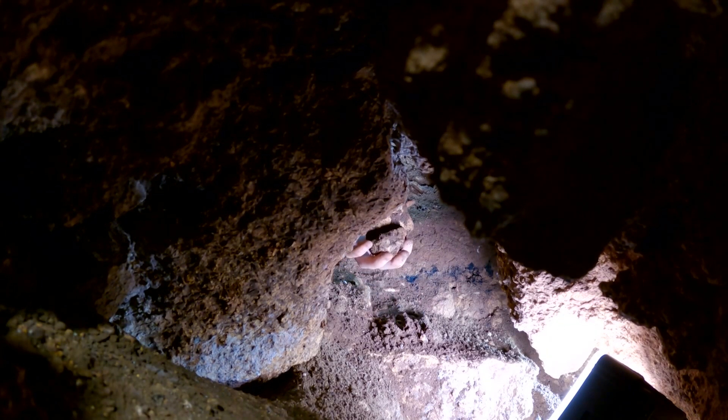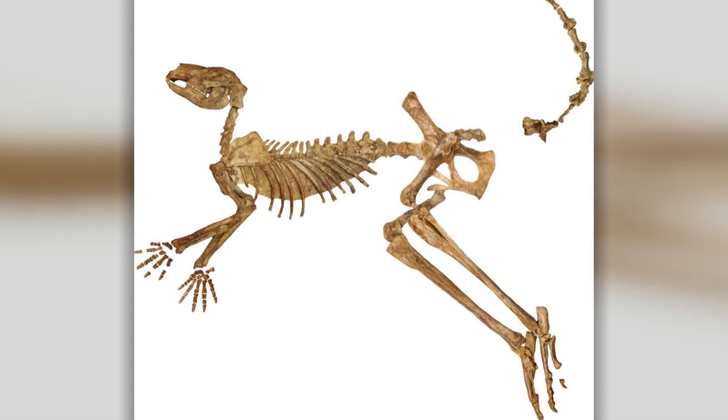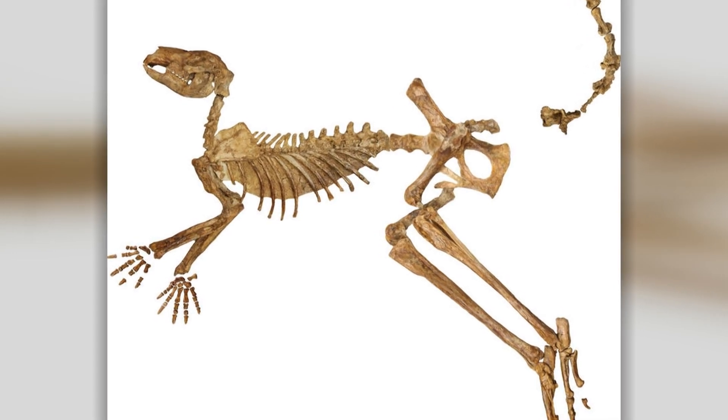Short-face isn't the only exciting kangaroo find. In fact, just last month, three new species of ancient giant kangaroos were uncovered in Australia and New Guinea.